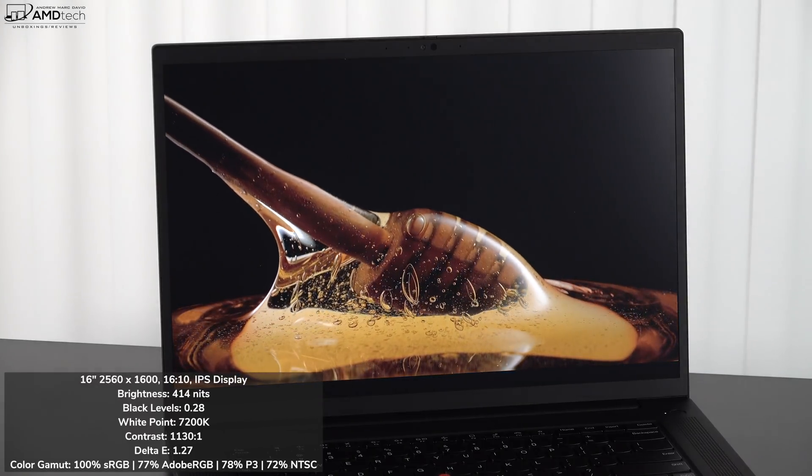For audio, there are top-firing Dolby Atmos speakers — one grille on each side of the keyboard — delivering an enhanced spatial audio experience. Volume was very good, mids were good, with a hint of bass; overall sound quality was very good. The laptop also has dual far-field microphones, which we heard in the webcam demo earlier.